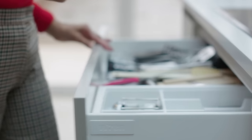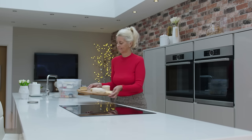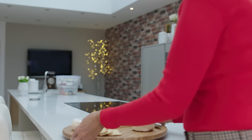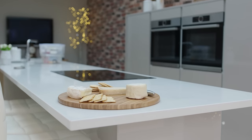The biggest change I think having this kitchen is the fact that when we come in in the evenings everybody joins in and it's lovely to bring us all together. I'm not in a little room on my own and they're not in the living room watching the TV.